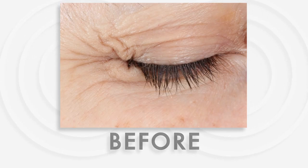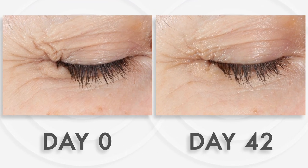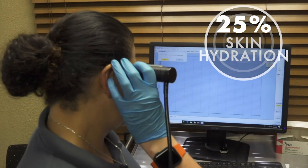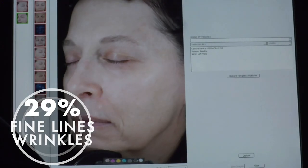From the beginning of the study to the end of the study, 100% of the participants saw an objective improvement in their skin health — things like a 25% improvement in skin hydration, a 9% increase in skin firmness, and even a 29% decrease in fine lines and wrinkles.